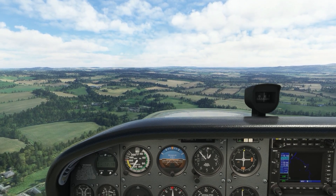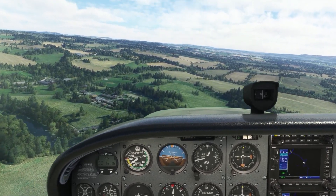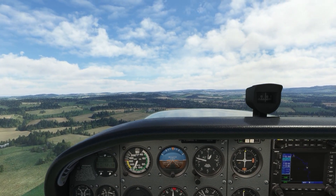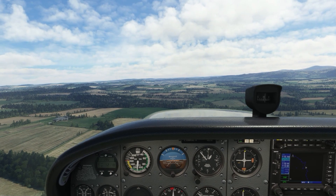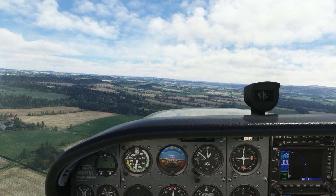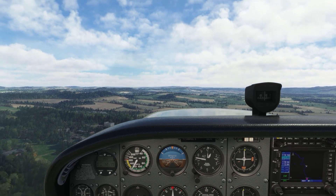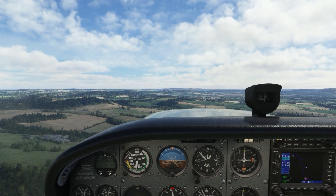Eatle Castle is ahead of you at 0.7 miles. Climb to 1,000. Arriving at Eatle Castle. Turn to 136. Ford Castle is ahead of you at 1.1 miles. Ford Castle is a Grade I listed building situated at a shallow crossing point on the River Till, Ford, Northumberland, England. Arriving at Ford Castle.